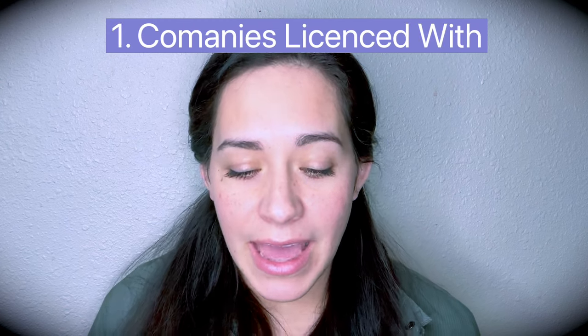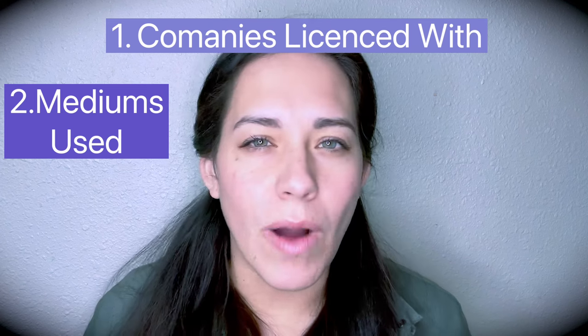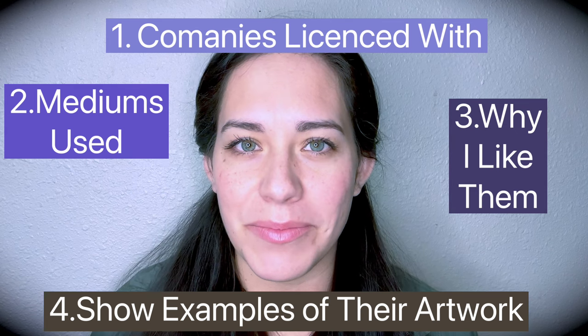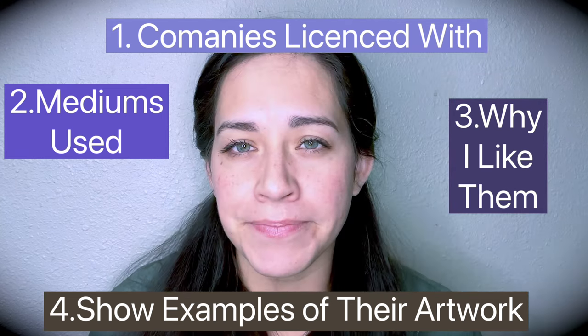I'm going to specifically outline where you can find these artists, because they'll be specific to diamond painting. They might not necessarily be my favorite artists overall, although I really like a lot of them. But at least for diamond painting specifically, they're already licensed with a company, and I'll tell you which company I've found them licensed with. I'll talk about the medium they use and show you examples on my computer.